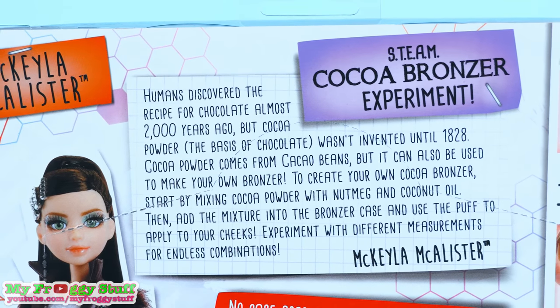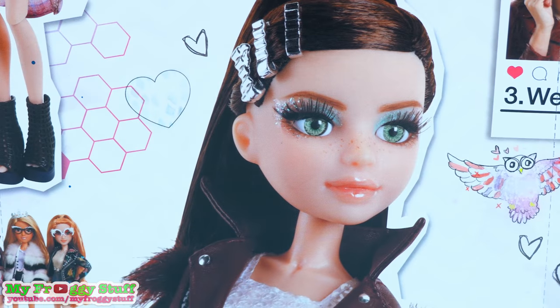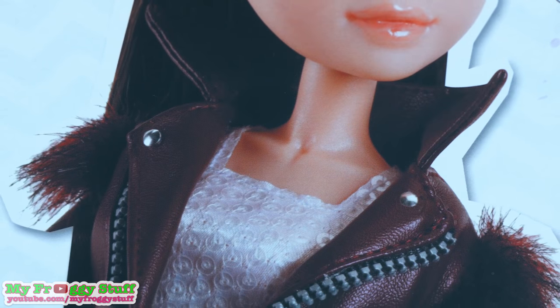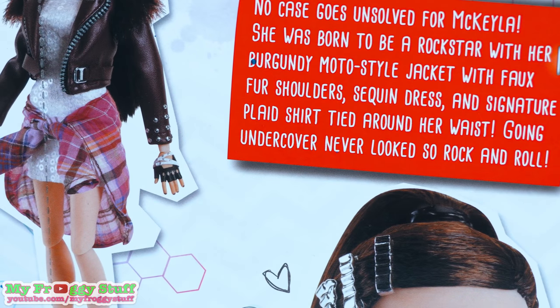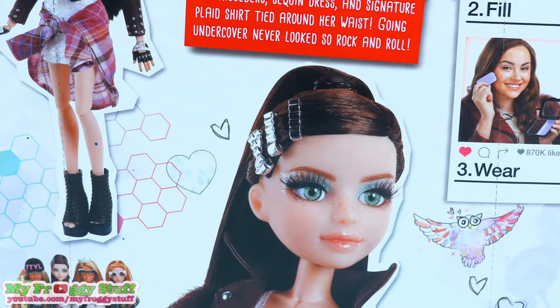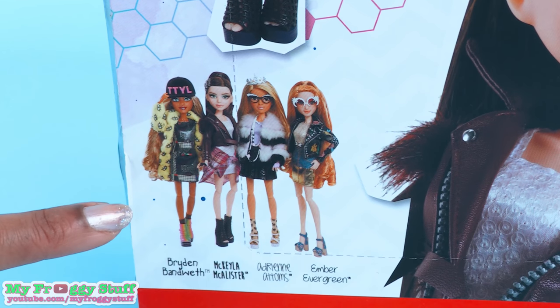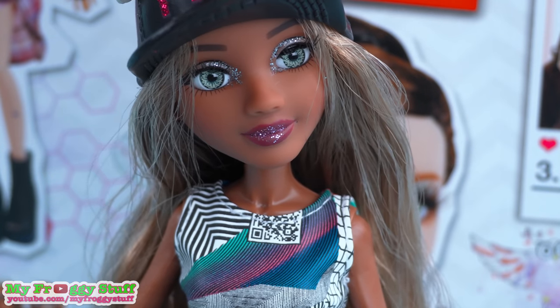Mikayla McAllister — no case goes unsolved for Mikayla. She was born to be a rock star with her burgundy moto style jacket, with faux fur shoulders, sequined dress, and signature plaid shirt tied around her waist. Going undercover never looks so rock and roll. At the bottom of the box you can see her other friends from this collection. Check out their reviews in our Project MC Squared playlist.